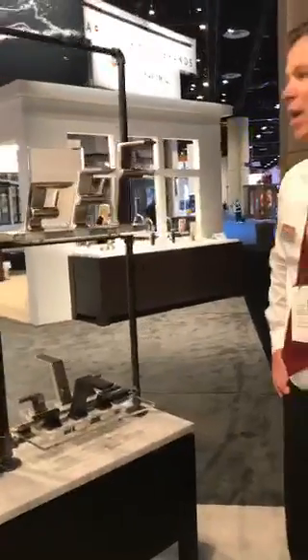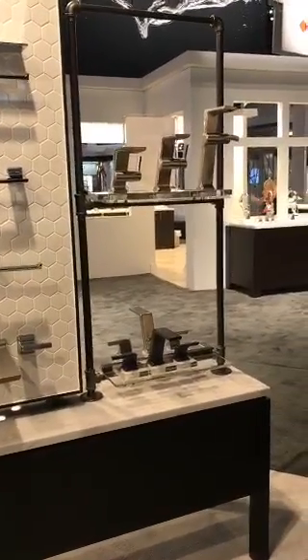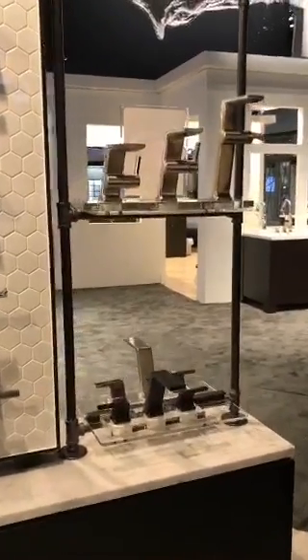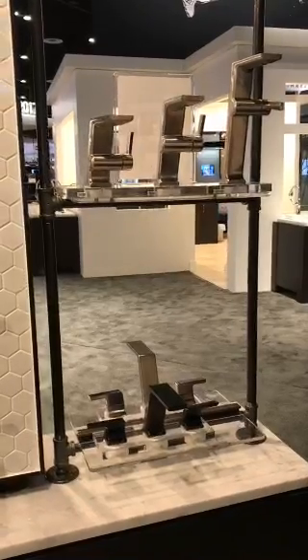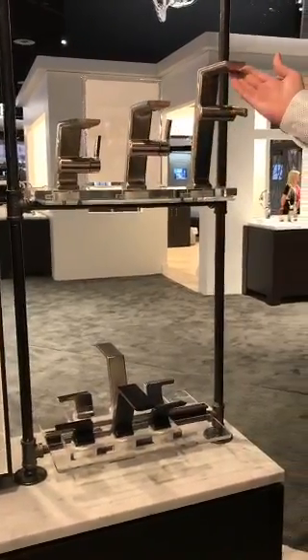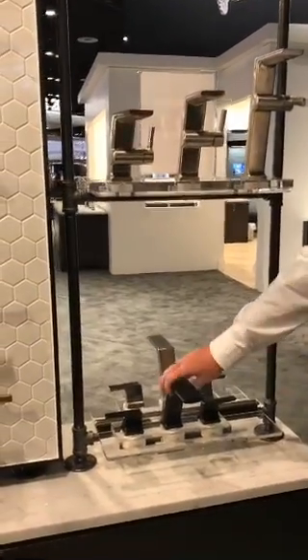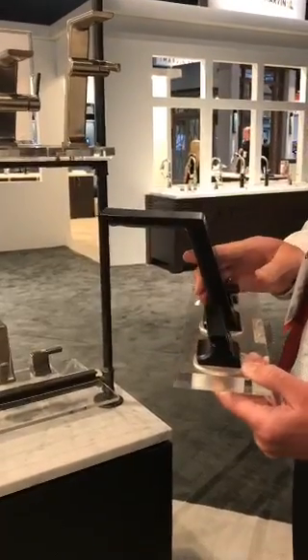Coming in Q4 of 2017, we have the Pivotal Bath collection. Pivotal is inspired by modern global architecture, and you can see how that comes out really well in the design. It has a very European aesthetic, and we wanted to complement that with a European assortment. We have three varying height single-handle faucets to really fit any specialty format, and also a really great widespread lavatory. You can see how sleek and angular this is.